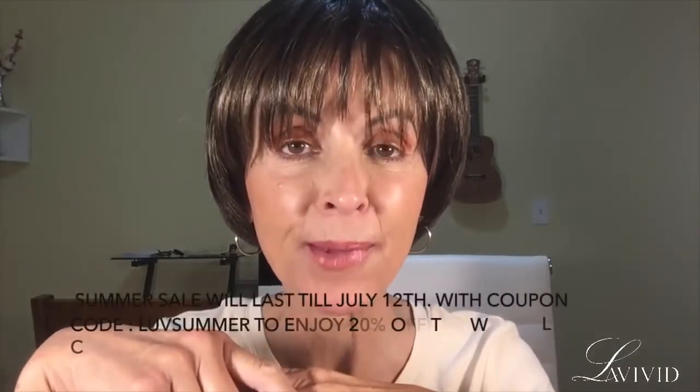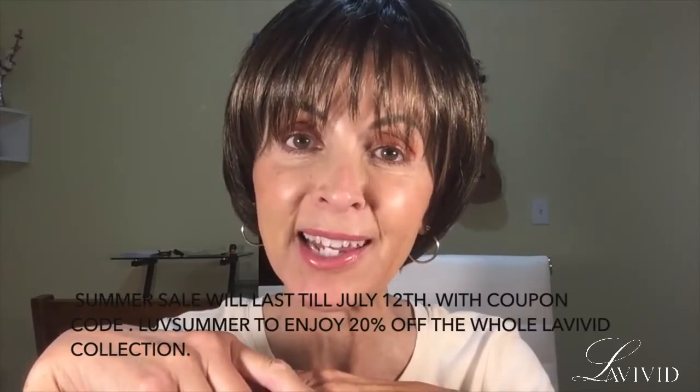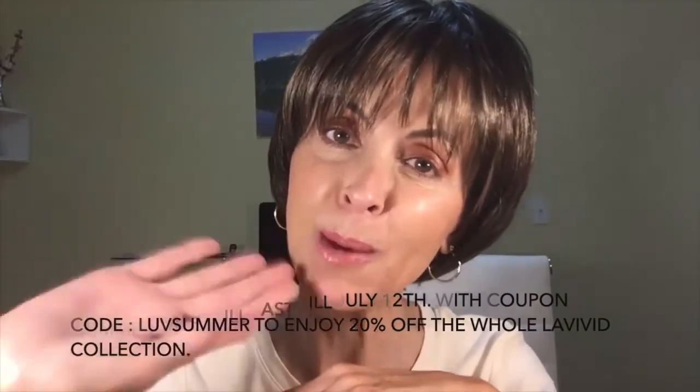That's Liz from the La Vivid collection. I hope you enjoyed this video. Take care guys, talk to you soon. Bye-bye from Marla.